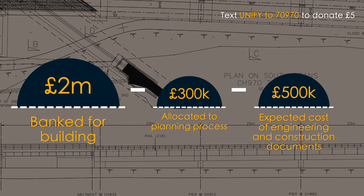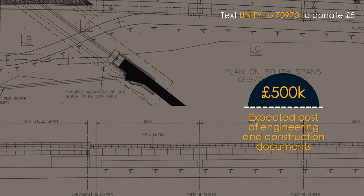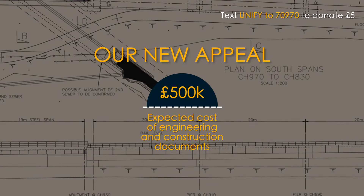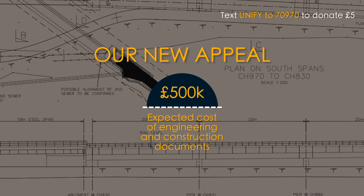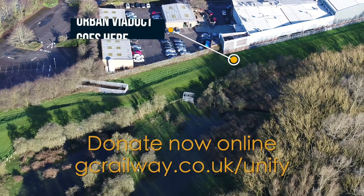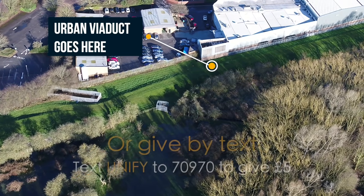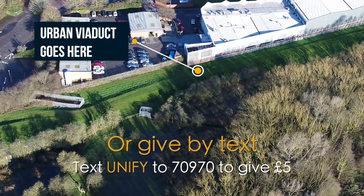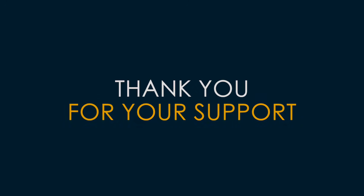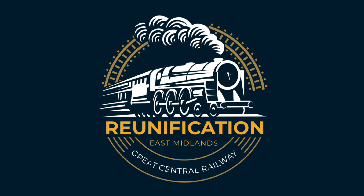So that's our new appeal. If together we can raise half a million pounds, we'll protect as much of our building fund as possible, ready to make a start as soon as we can. The pace of the Reunification Project is picking up, so please help us push forward. You can make a donation online at gcrailway.co.uk/unify, or text the word UNIFY to 70970 to give £5. If everyone who watches this film did that, we would leap ahead. Thank you for being part of the Reunification Team.